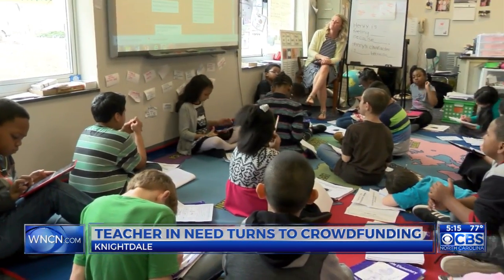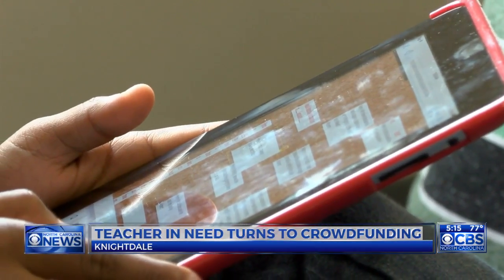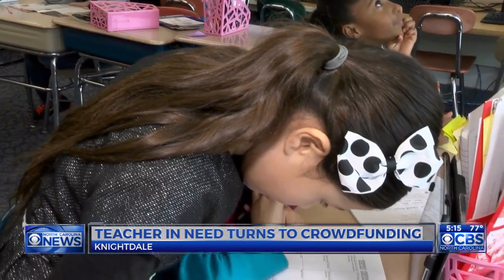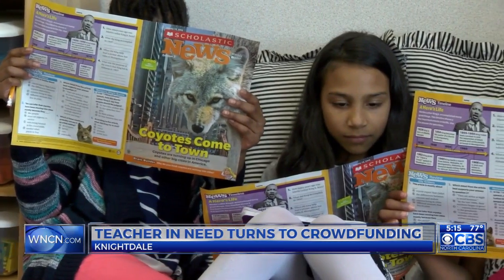Han says it has educational benefits too. She can mix more subjects into one lesson, it keeps students engaged, and they can dig deeper using the internet. 'It's more helpful because you get to research whatever you want.' It's bringing their learning that much further than just a simple worksheet.